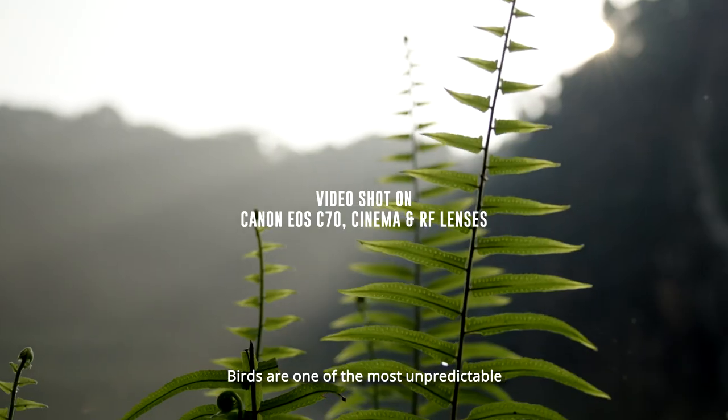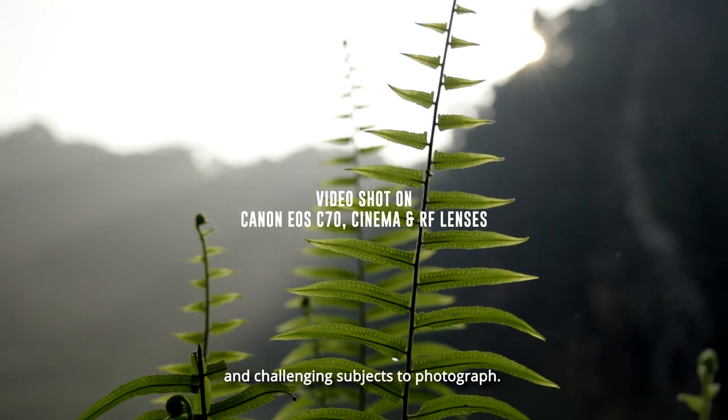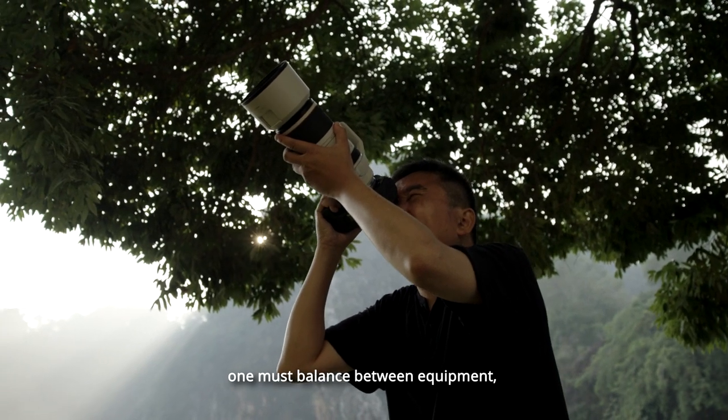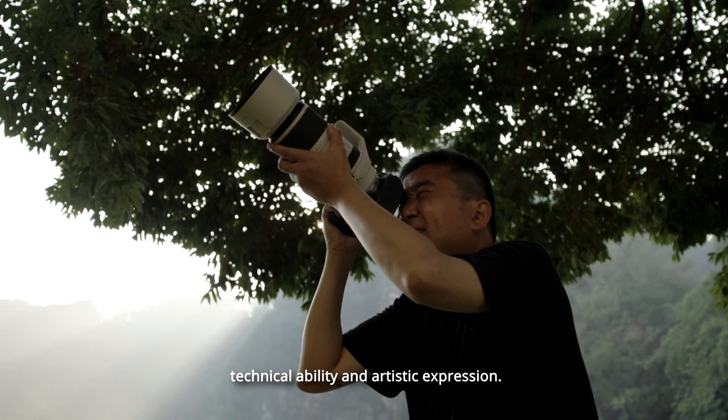Birds are one of the most unpredictable and challenging subjects to photograph. To do it well, one must balance between equipment, technical ability and artistic expression.